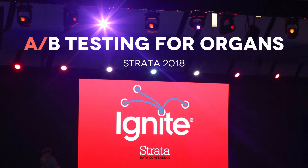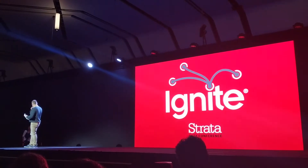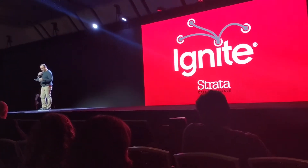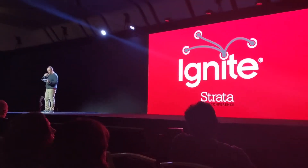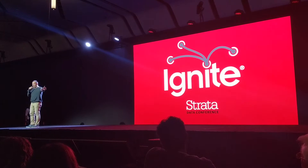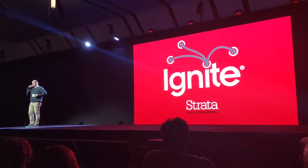How do you A-B test bodily organs? Maybe musical organs? It could be musical organs. I'm going to say split testing organs — that sounds more visceral. Anne Nguyen is going to talk to us about A-B testing for organs. Let your imaginations run wild. Please welcome Anne.